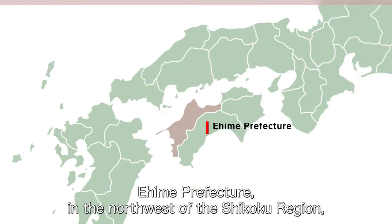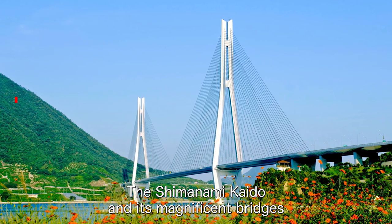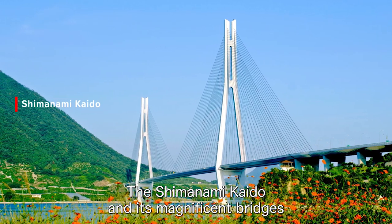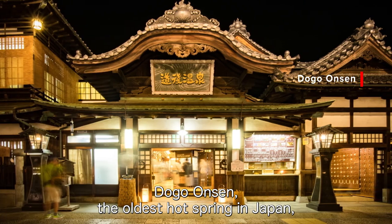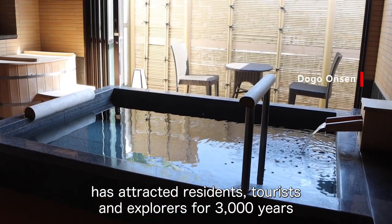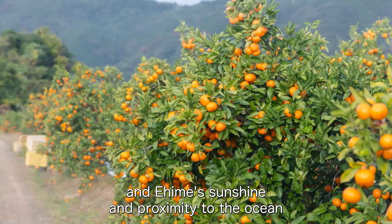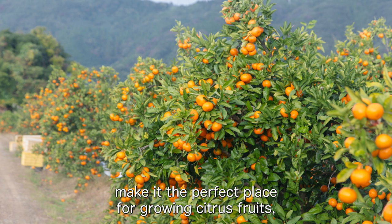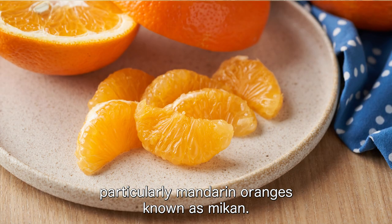Ehime Prefecture, in the northwest of the Shikoku region, is a stunningly beautiful area to explore. The Shimanami Kaido and its magnificent bridges offer a picturesque cycling route amid architectural masterpieces. Dogo Onsen, the oldest hot spring in Japan, has attracted residents, tourists, and explorers for 3,000 years, and Ehime's sunshine and proximity to the ocean make it the perfect place for growing citrus fruits, particularly mandarin oranges known as Mikan.